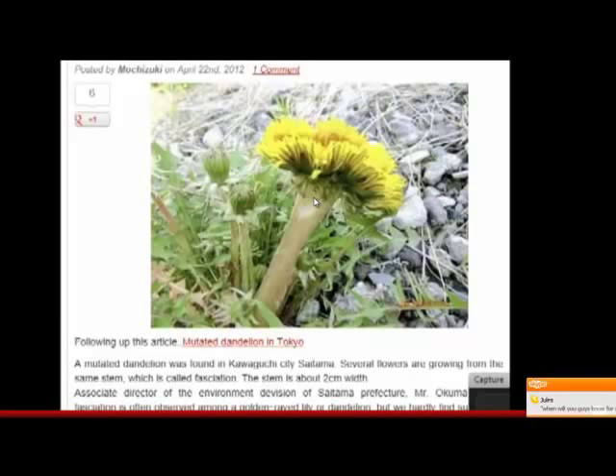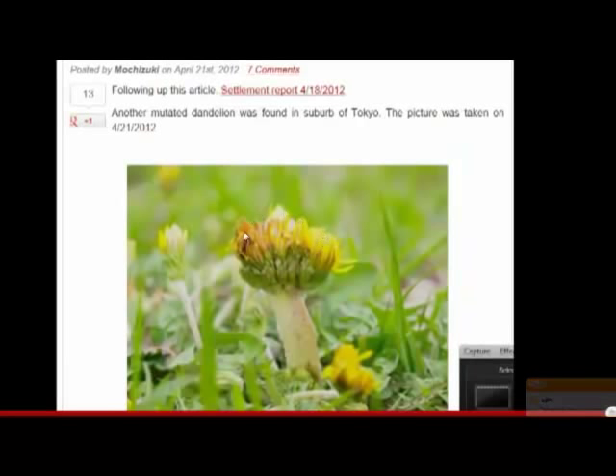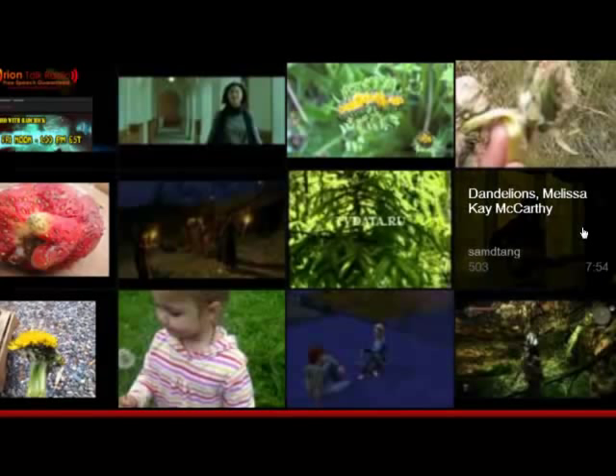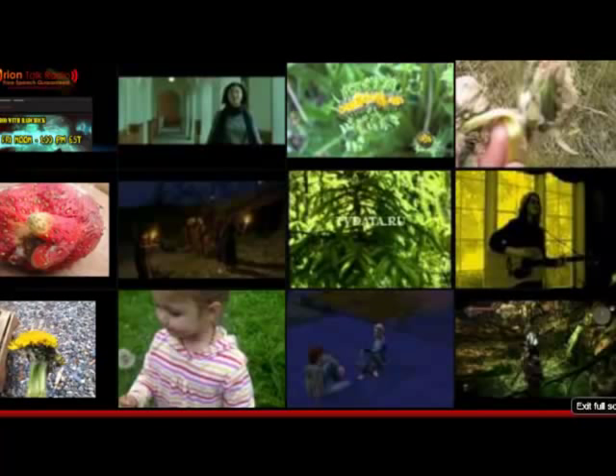Now these are dandelions that are being found in Japan. It's interesting that ours are looking worse than theirs. These are from Tokyo. And this is the school information — if you have a child that goes to the school, I would contact them and let them know what's going on in their parking lot. I'll keep you guys posted.